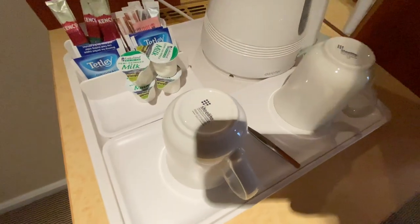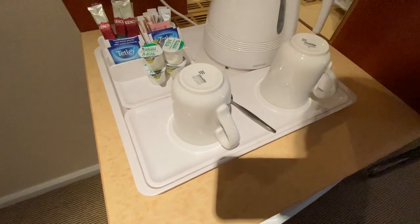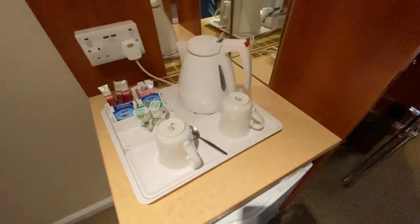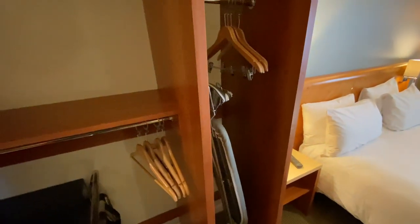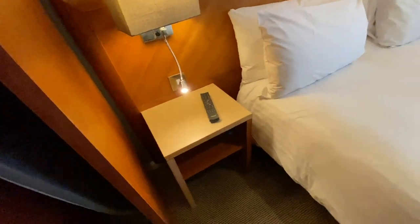The first thing that upset me though — no biscuits! Come on Holiday Inn, where are your biscuits? I know there's a pandemic on, but you can give us a biscuit, can't you? Anyway, moving on: there's a safe, luggage storage, wardrobe area, iron and ironing board.